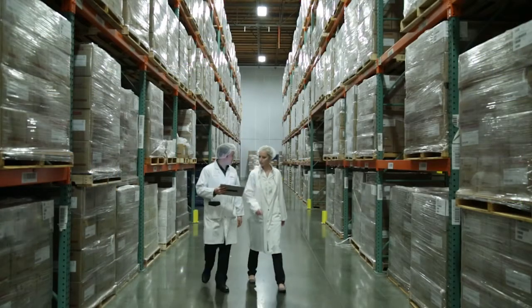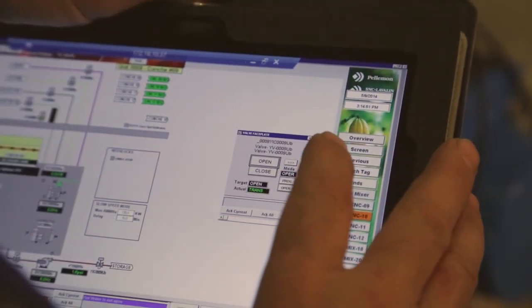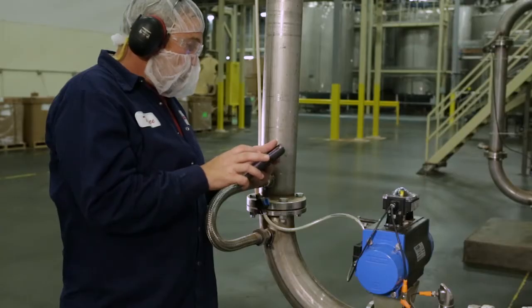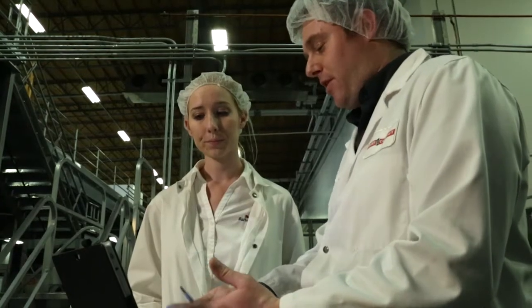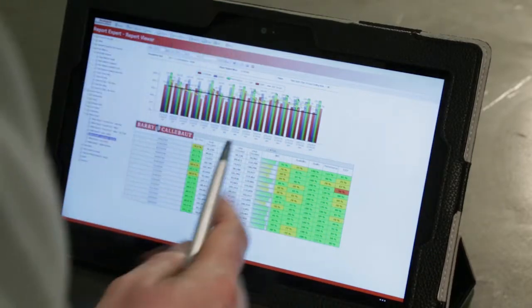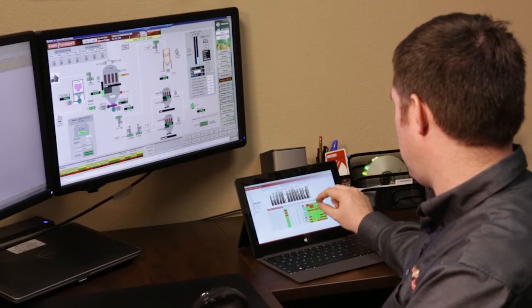I want to be able to give the information into the supervisors', the maintenance technicians' and the operators' hands so they can make instantaneous changes. They can operate the valves, they can adjust the equipment so that they can diagnose things in real time. The biggest use for myself is that no matter where I am in the facility, I can see everything that's occurring and look at the OE performance of each machine to see where my attention needs to be.